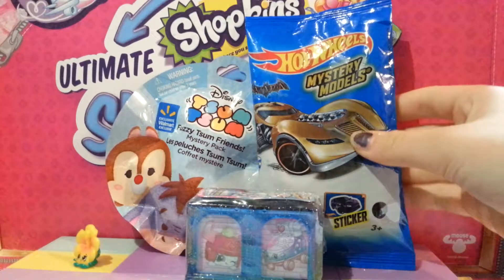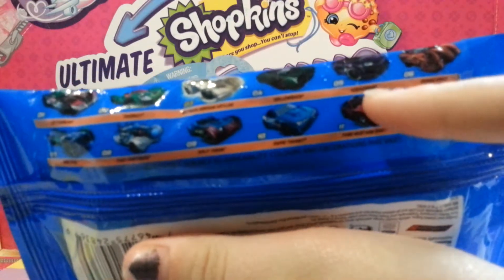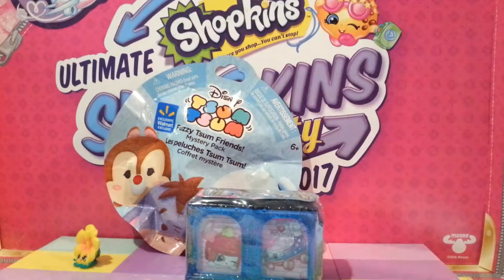We're going to go ahead and open up the Hot Wheels first. On the back here are all of the cars you can collect in this series. I would really like to get this one — the Audacious, I think, or the gold Batman Arkham Asylum car. Look at how sweet that looks. There's a better view of it on the front. I really want to get that car.